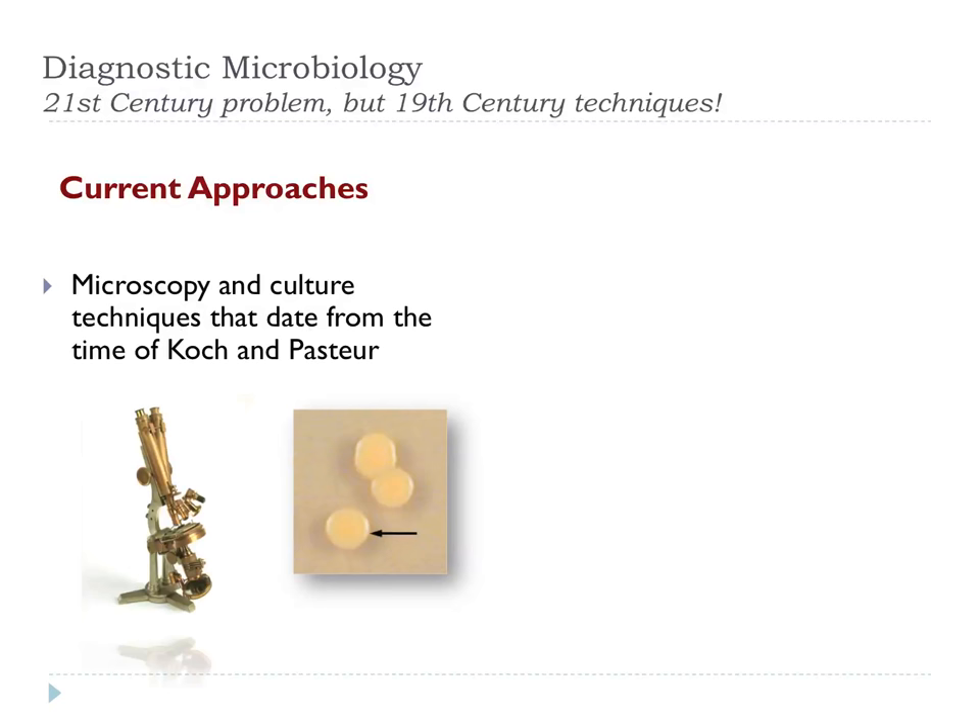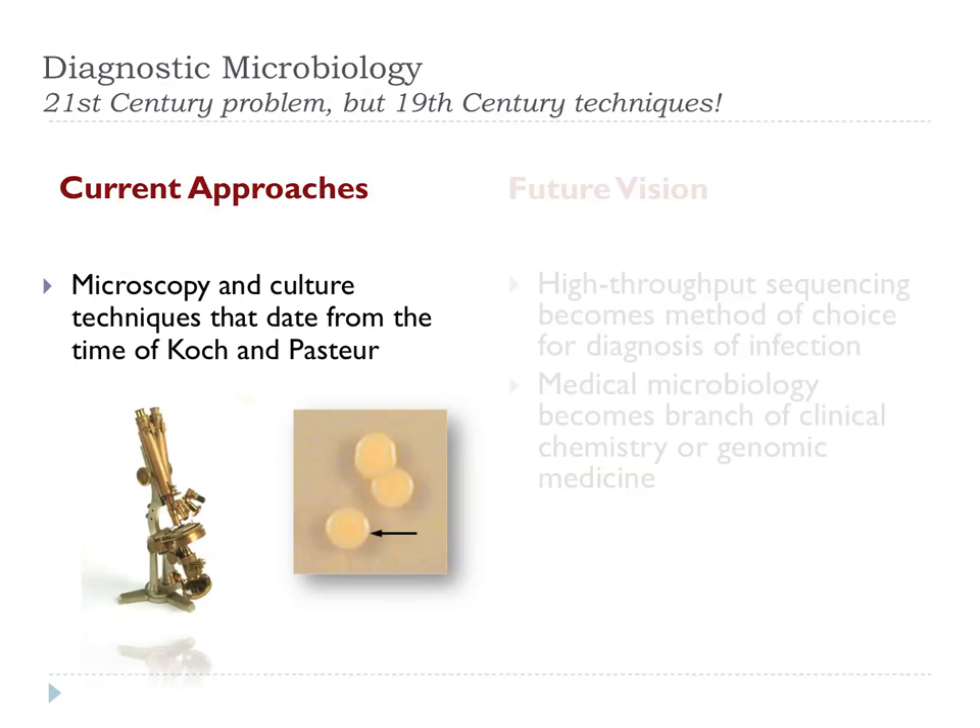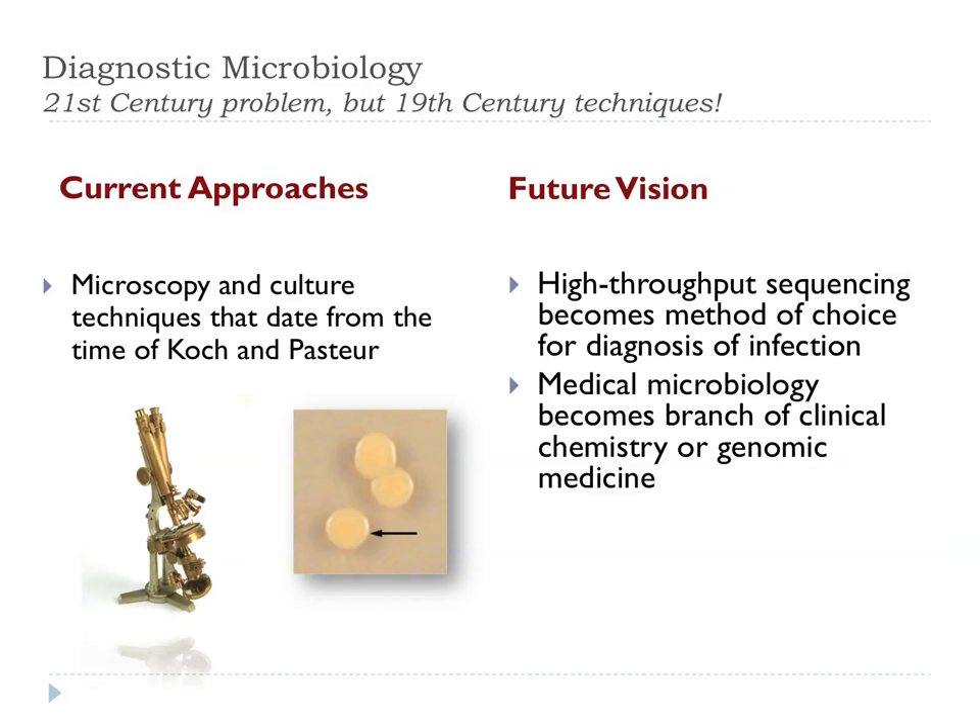Let's start by dissing my discipline. Diagnostic microbiology, particularly diagnostic bacteriology, is stuck in a kind of time warp. We're using technologies that were actually developed in the 19th century using microscopes and culturing things on solid media. These are methodologies that come from the time of Graham, Koch, and Pasteur, and what we do now wouldn't be that unfamiliar to them. Our vision is that we would move forward to using high-throughput sequencing as the method of choice in the diagnosis of infection, and medical microbiology just becomes a branch of clinical chemistry or genomic medicine.